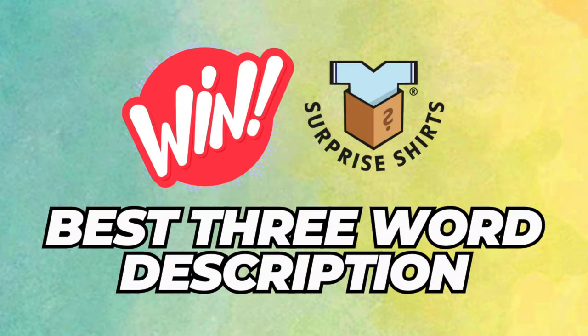We are halfway through. Remember over at Surprise Shirts you can win yourself a surprise box here today. Just comment with a team name, for example Leicester home, and then your three-word review. We'll pick the best one out and give you a code to get a free box. You don't know what shirt you're going to get — it could be a beauty. Get involved in the comments.